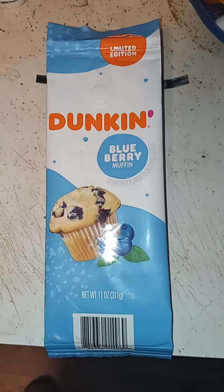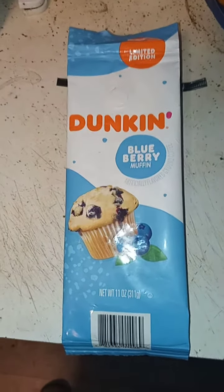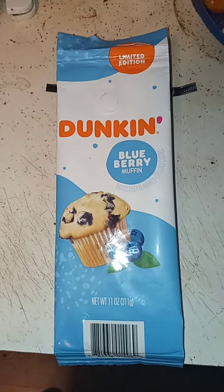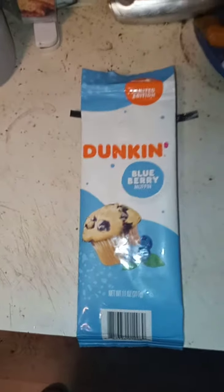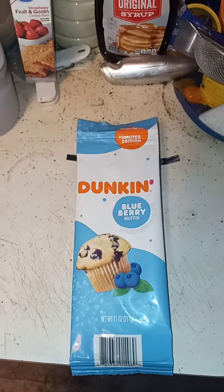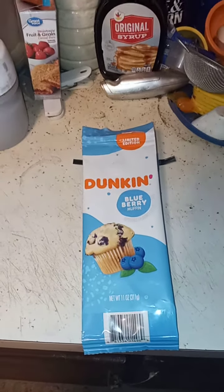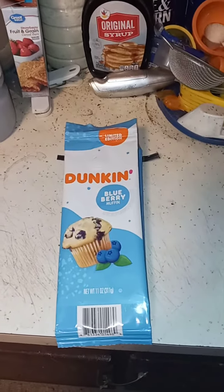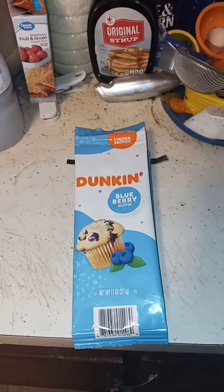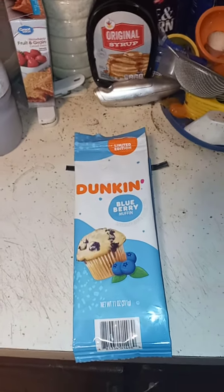It's very popular — I spoke to the manager and he told me that this Dunkin Donuts blueberry coffee was one of his most popular flavors, next to the strawberry chocolate. I ended up getting the last one on the floor, so that's how you know it is a very popular summer flavor.